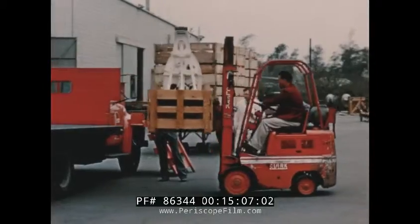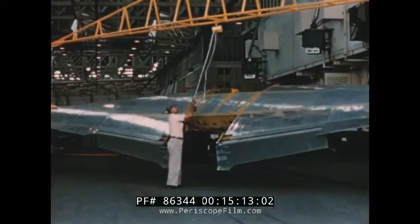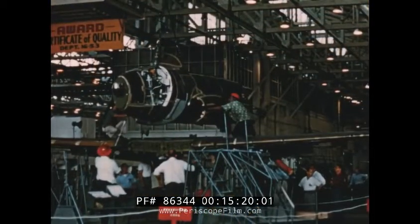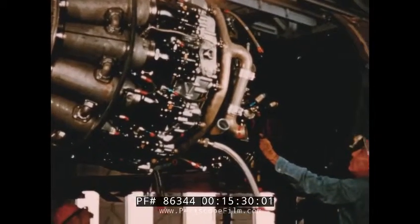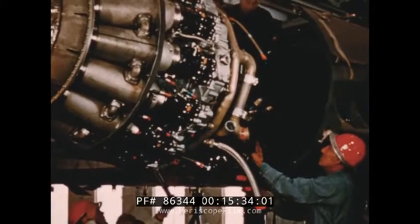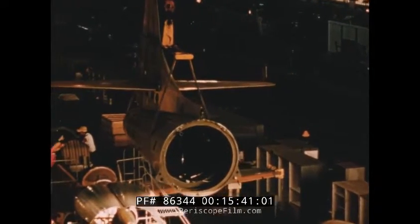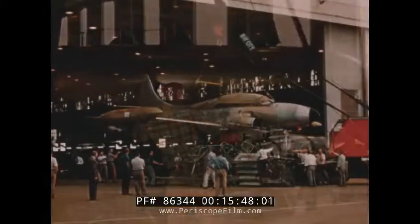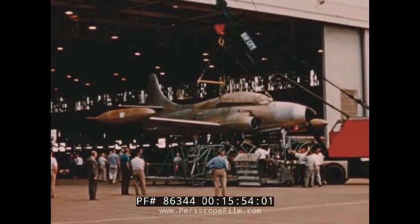Carefully timed deliveries of subcontractor production items ensures the arrival of the necessary assemblies in the exact number and sequence demanded by the master scheduling of the Lockheed assembly line. The assembly line production moves forward smoothly as completed components are mated and installed in pre-planned order. From the end of the assembly line, the first T2V-1 was taken to the paint hangar, where Navy standard colors were applied.